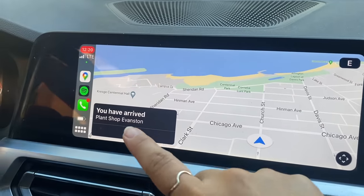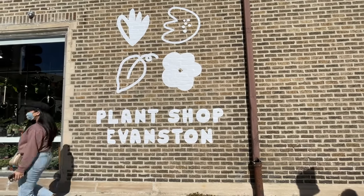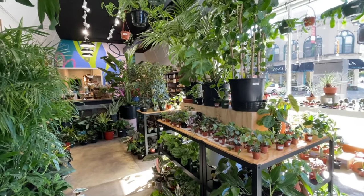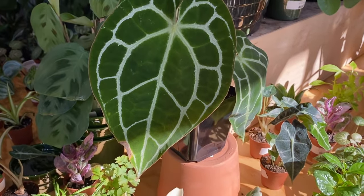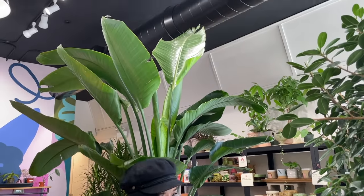The first place that I went to was Plant Shop Evanston. This is a sister store to Plant Shop Chicago, which also carries a really great selection of plants. You can tell that they really take good care of their plants, and they also have a lot of rare plants, which is really exciting for me because I only ever see them on Instagram or YouTube, so seeing some in real life is seriously just so amazing.